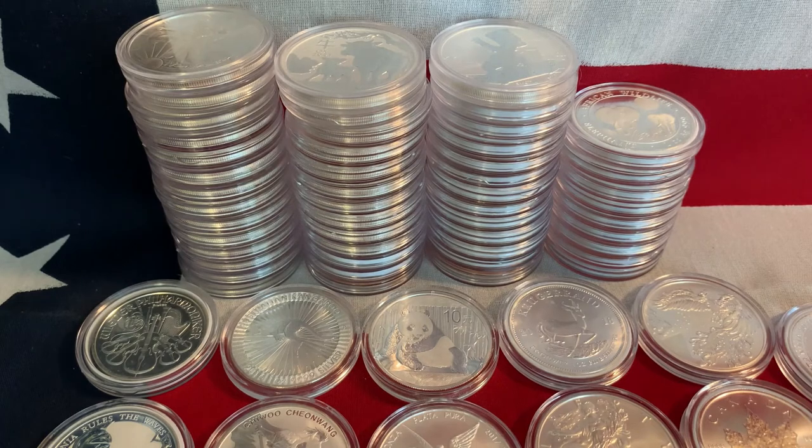And there you have it — my top 11. I appreciate you watching. Leave me a couple of comments below on what your favorites are — your top 10, top 11, top 20, whatever you like to collect. What's your favorite sovereign bullion? Let me know in the comments. Enjoy the rest of your week and I'll catch you next time.